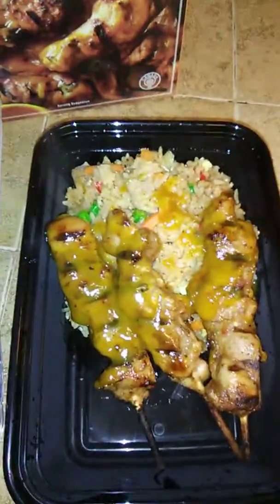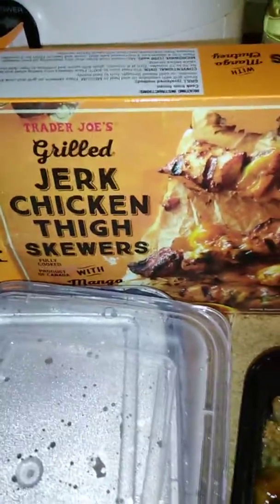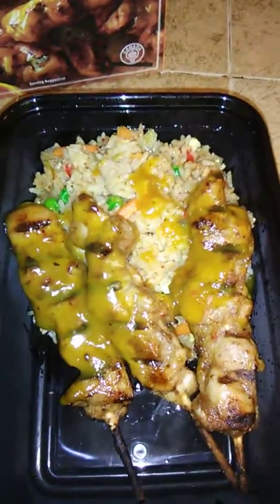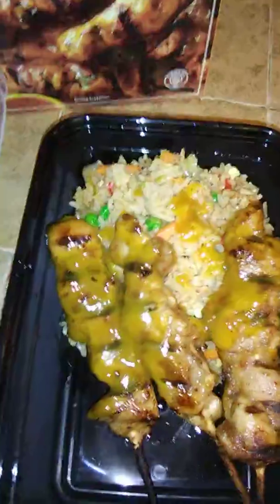Hi guys, I just thought I'd pop back in real quick and show you that I'm doing some meal prep from Trader Joe's. I purchased some grilled jerk chicken thigh skewers and I also purchased some chicken fried rice from Trader Joe's. I'm pre-making my meals, doing food prep. I gotta keep this weight down and this is what I've done so far.